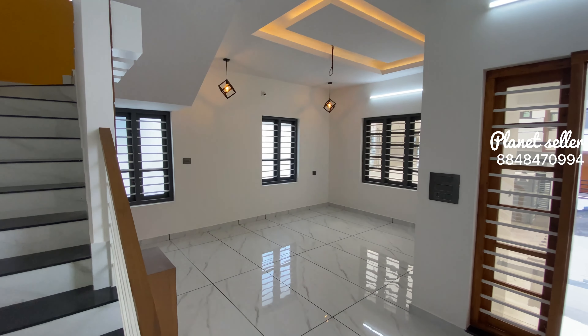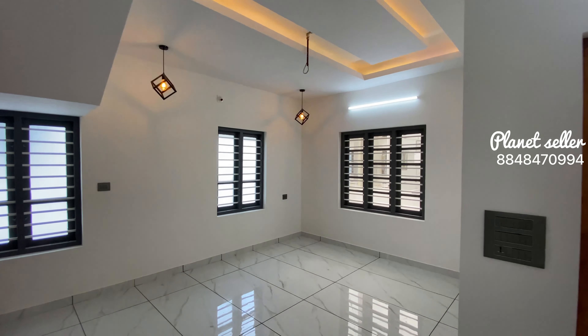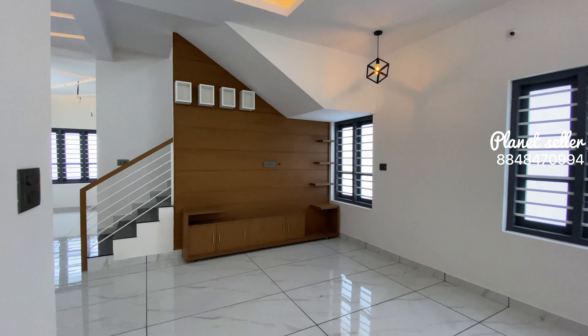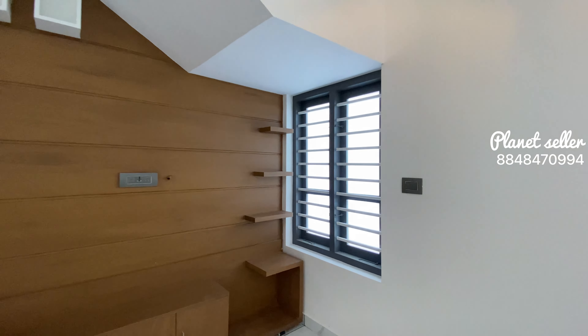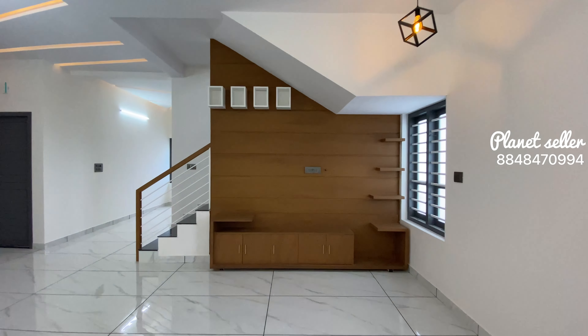Here is the living and dining area. The living area is in the middle of the house. We are able to design the gypsum work, and that is why we are able to design a TV unit here.